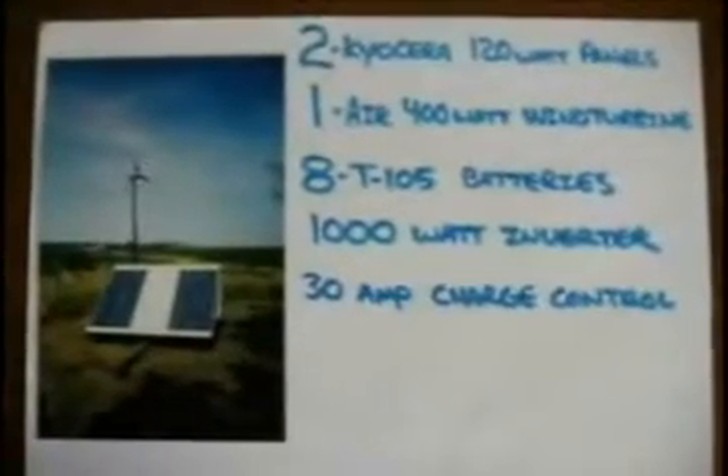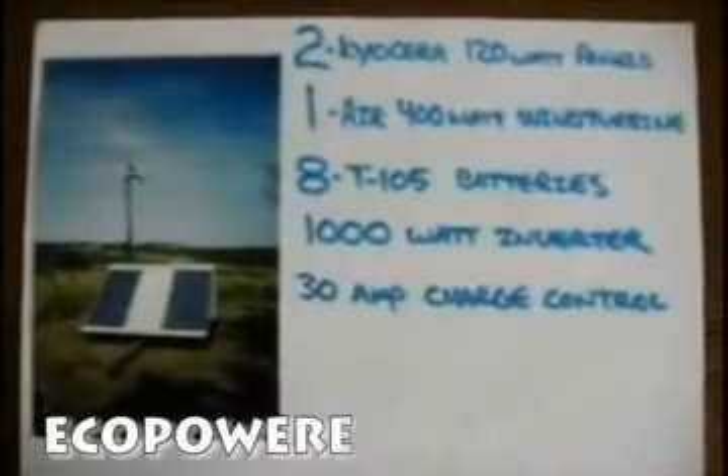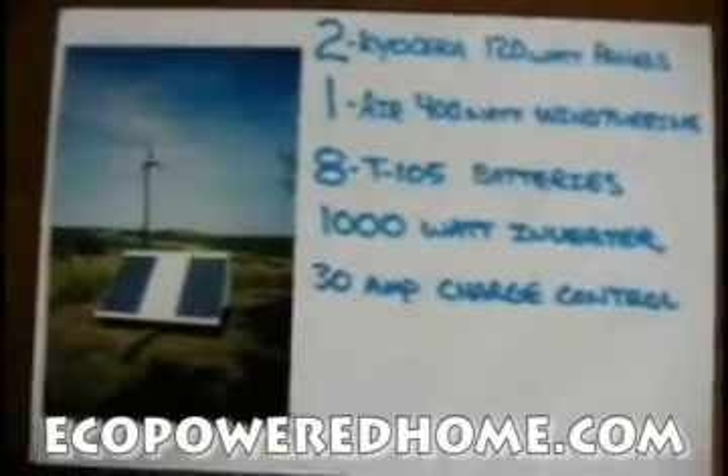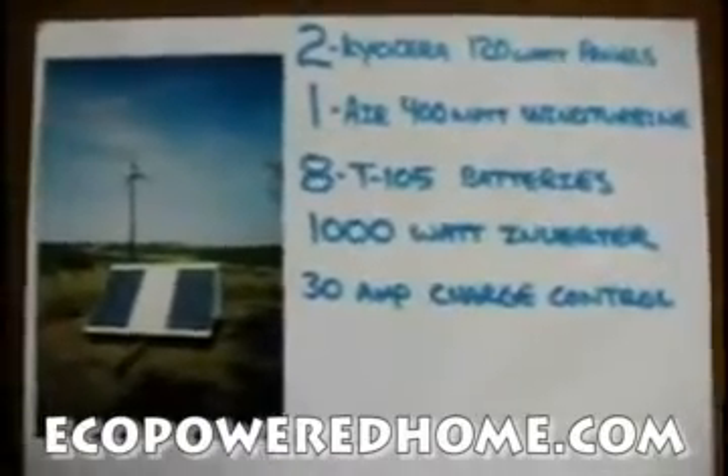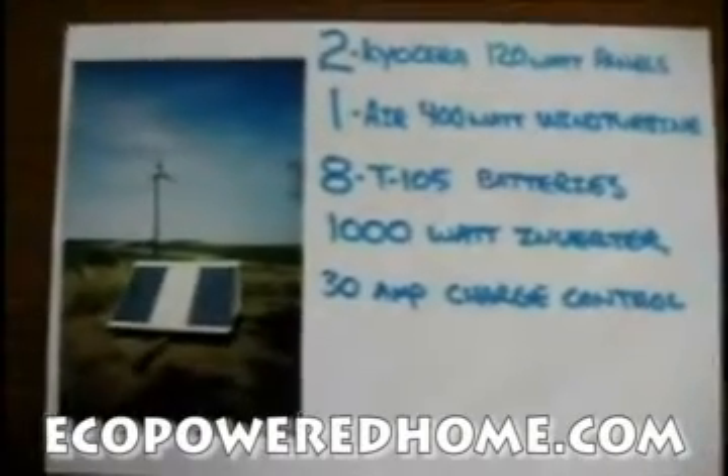The most trouble I've had with the system has been with the wind turbine. It really got to be so loud that I had to install an on-off switch on it to shut it off sometimes.